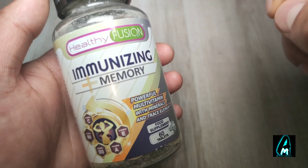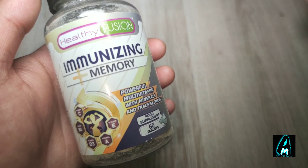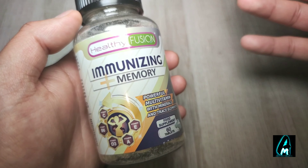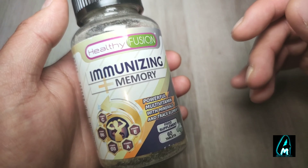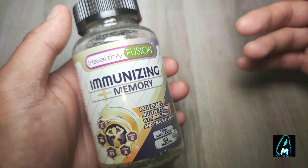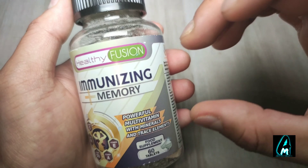Vitamin C, B6, A, and D contribute to normal function of the immune system. Vitamin E contributes to protecting cells against oxidative damage. Vitamin B6 contributes to the normal formation of red blood cells, and zinc and iron contribute to normal cognitive function. All of these vitamins are combined into one tablet.